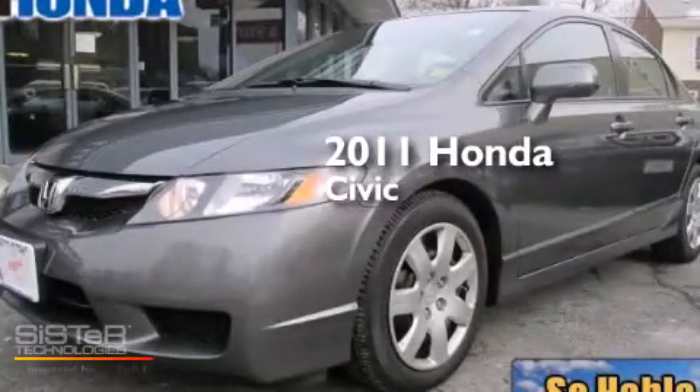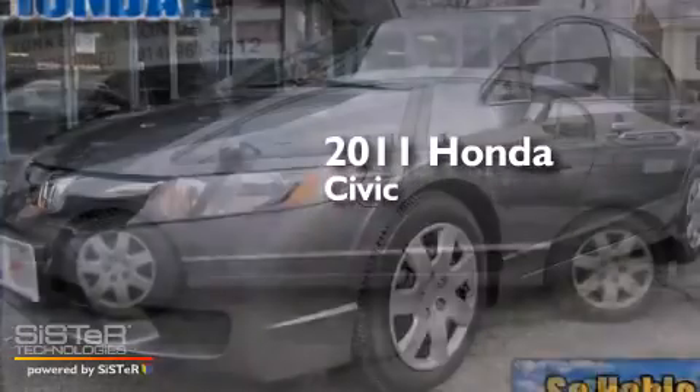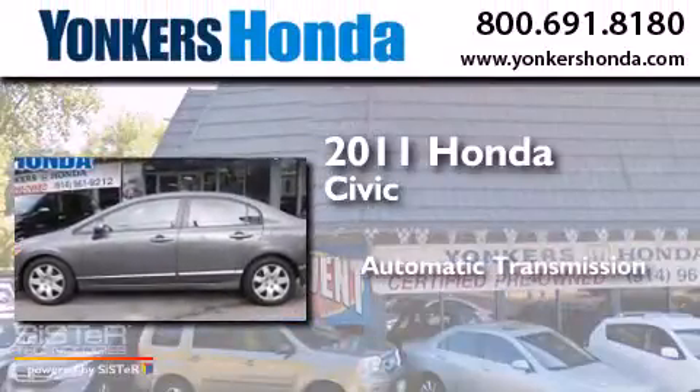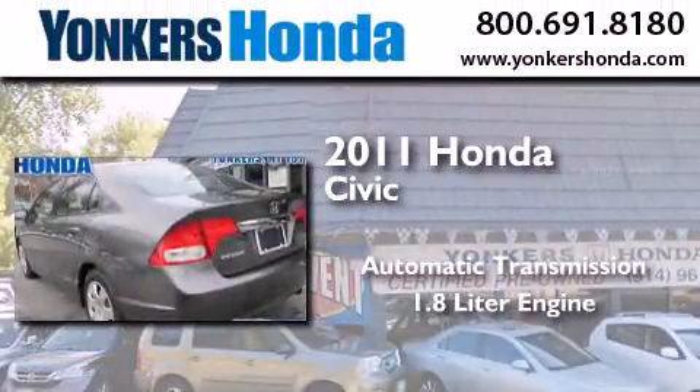This is a certified pre-owned 2011 Honda Civic. This car has an automatic transmission and a 1.8 liter engine.